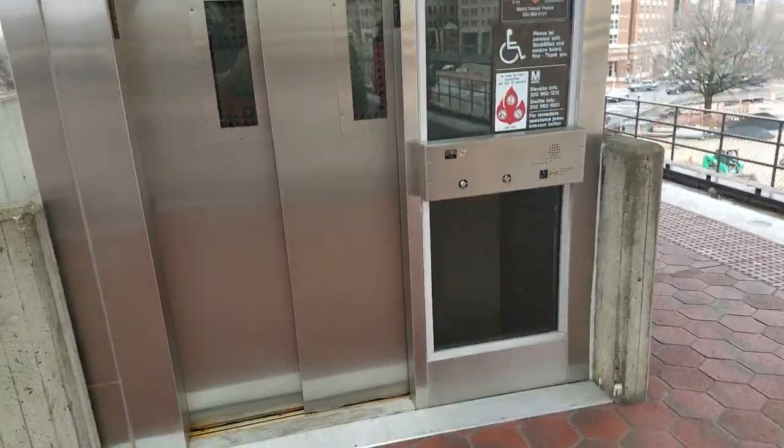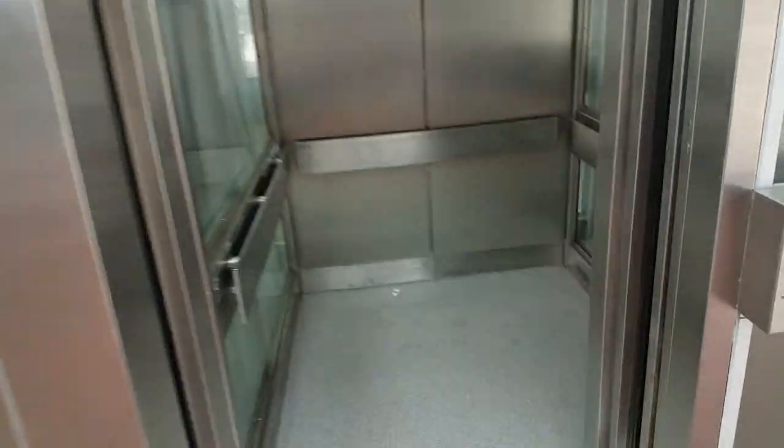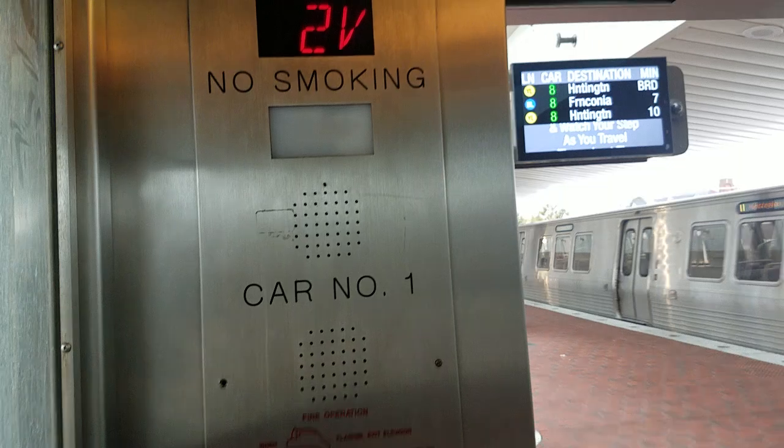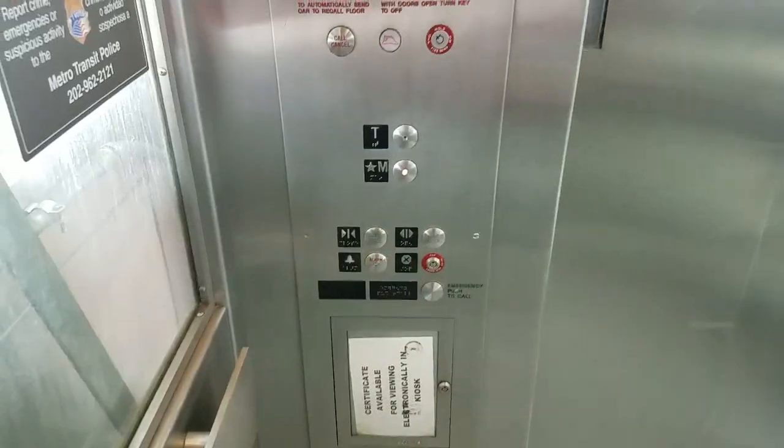Mainstream metro station, and this is another elevator — it's another Kone. It is a Kone. A door closes on the left.